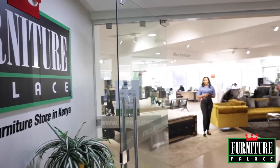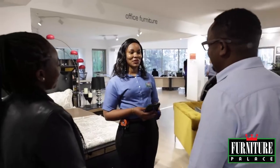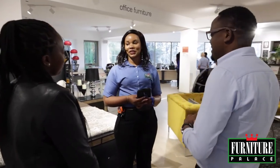A good sales representative is well-groomed and fully equipped with all the necessary tools such as a tape measure, a notebook, a pen and your tablet.